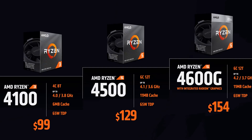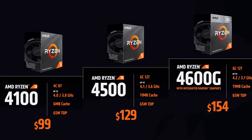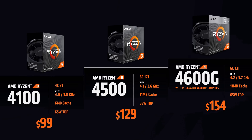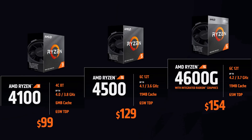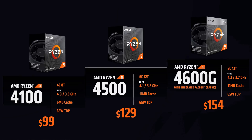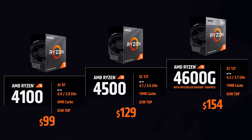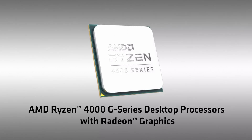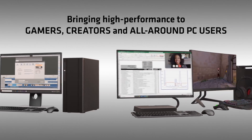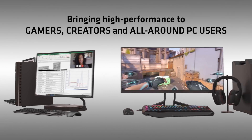Starting with the comeback of the 4000 series: there's the quad-core 4100, which will run you $100. Above that there's the 4500, a 6-core 12-thread CPU, for an extra $30. And if you want integrated graphics, it's an extra $25 for the 4600G. Those three are based on Zen 2 APUs, so while they're probably fine, you're buying a SKU that is a couple of generations old already.